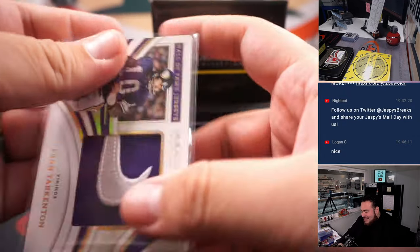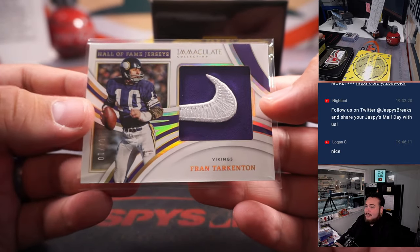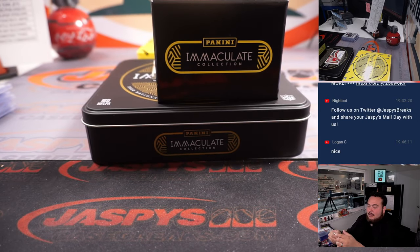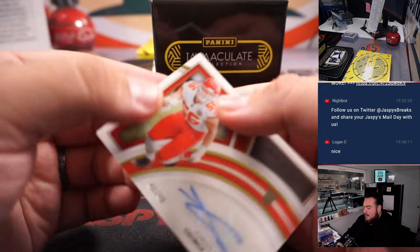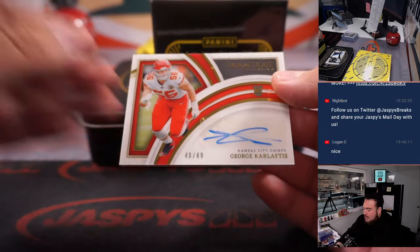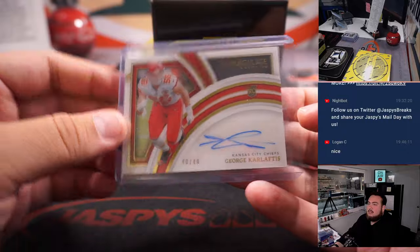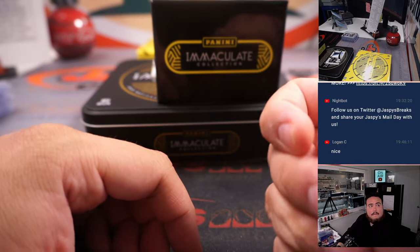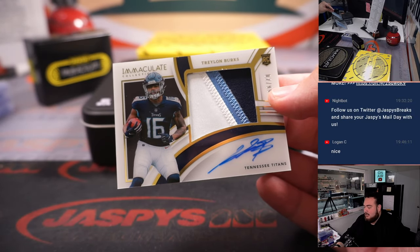It does say player worn used materials, so obviously he probably put on the jersey at some point. Minnesota Vikings — still nice. For Kansas City, George Karlaftis, 40 out of 49 — that's spot zero going to Eugene.